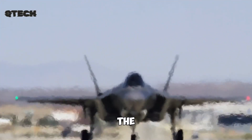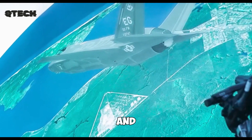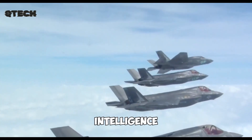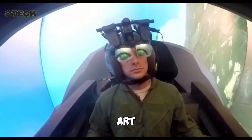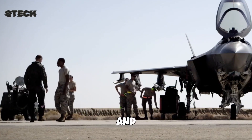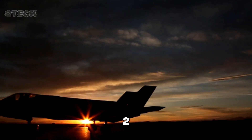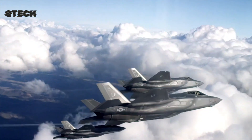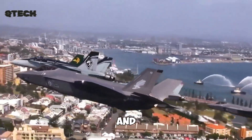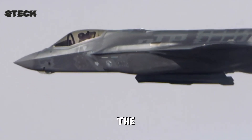Beyond its advanced capabilities, the F-35 is built to handle a wide range of missions, from air-to-air combat and precision ground strikes to intelligence gathering and electronic warfare. Its combination of stealth, speed, and state-of-the-art avionics ensures that it remains one of the most powerful and capable fighter jets in the world. As military aviation technology continues to progress, the F-35 Lightning II remains at the forefront, playing a crucial role in modern defense strategies. Its innovative design, powerful combat abilities, and long-term adaptability make it an invaluable asset to any air force looking to dominate the skies.